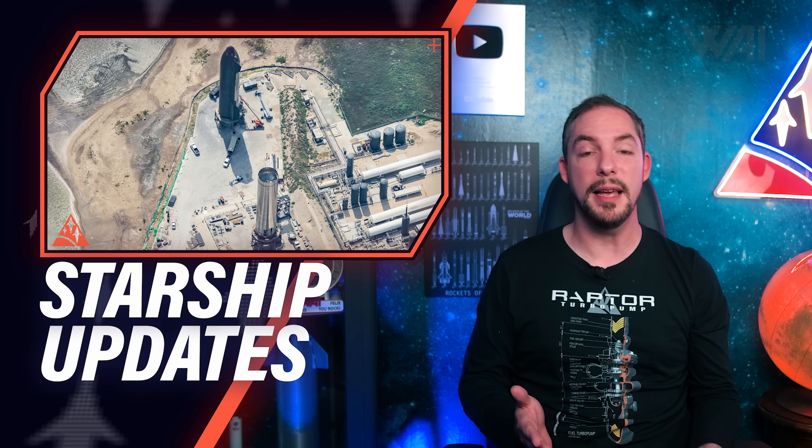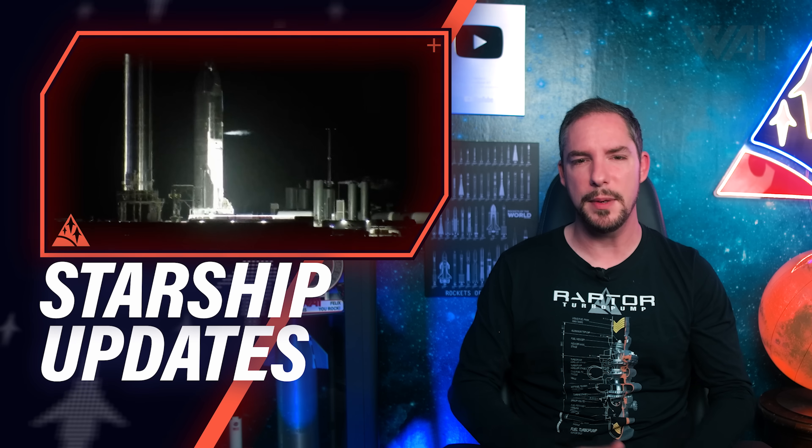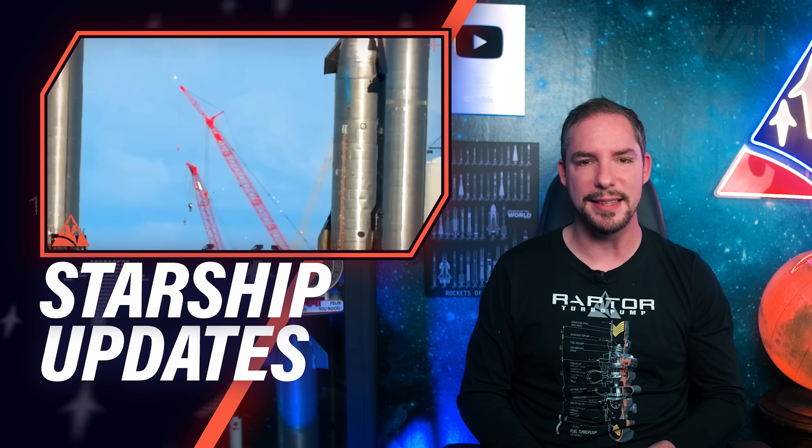Will Super Heavy land? Will the suborbital Starship pads burn? What's SpaceX's plan for Super Heavy landings? What's the result of the latest Starship cryotests? When can we expect a static fire? And what happens when a Starship sneezes?